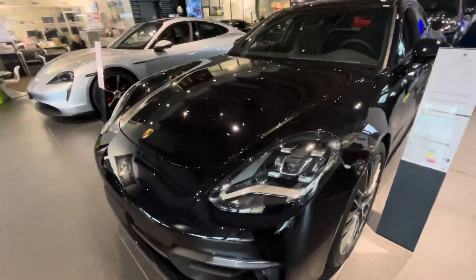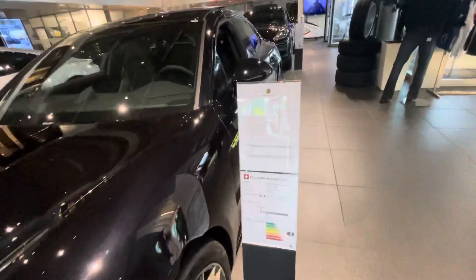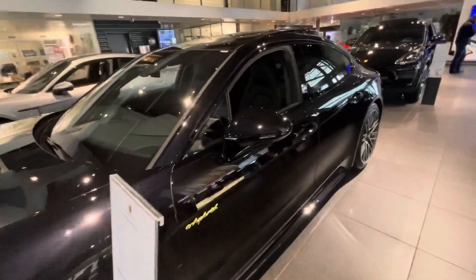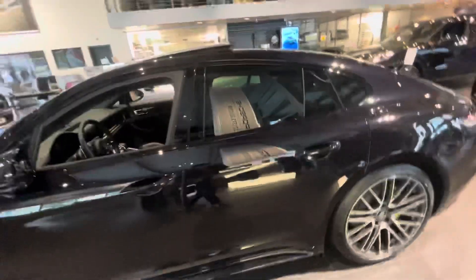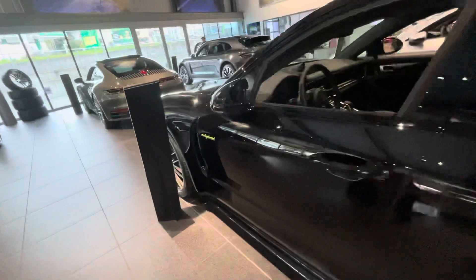Hello guys, this is a Porsche Panamera 4S E-Hybrid. Panamera hybrid. Very beautiful. This is a nice car.